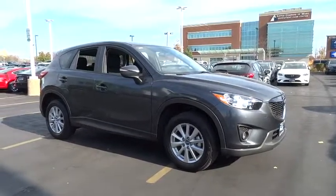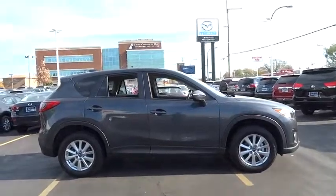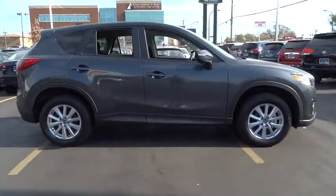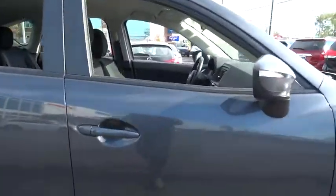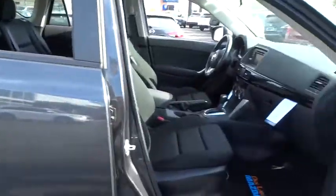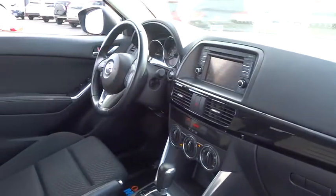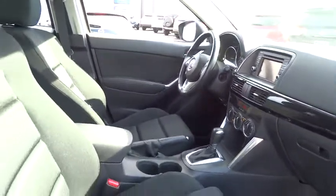The 2015 Mazda CX-5. With its fuel-efficient engine, engaging driving experience, and daring styling, the Mazda CX-5 is a good pick for those seeking a sporty, yet thrifty, crossover SUV. This vehicle has less than 30,000 miles. Here are some of this vehicle's great options.